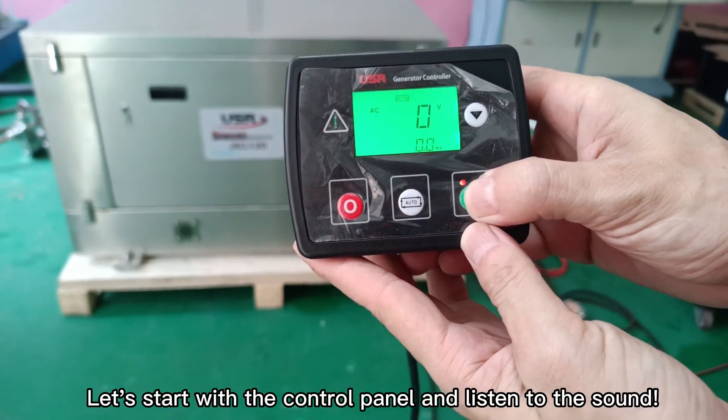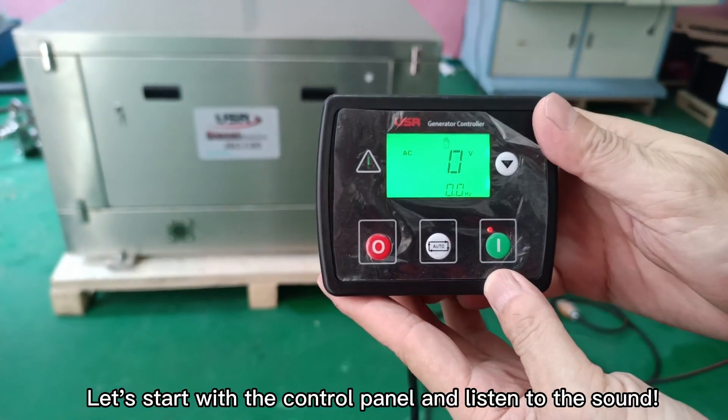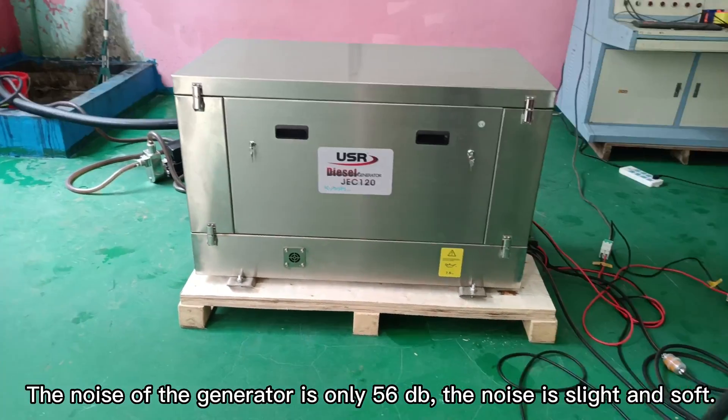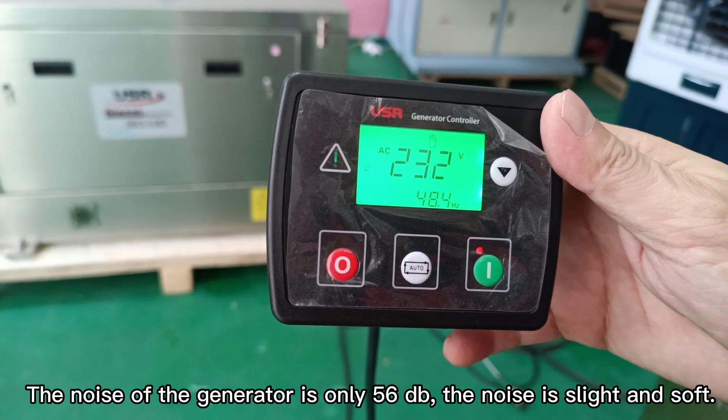Let's start with the control panel and listen to the sound. The noise of the generator is only 56 dB — the noise is light and soft.